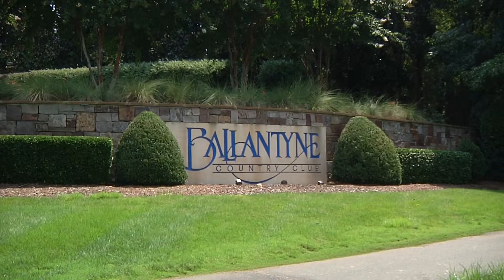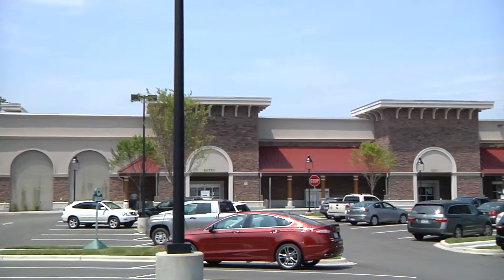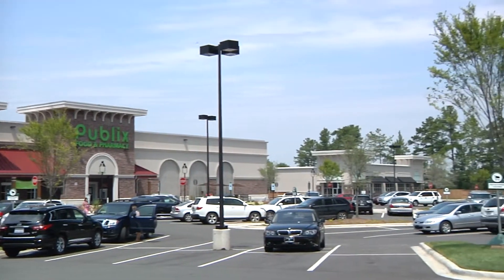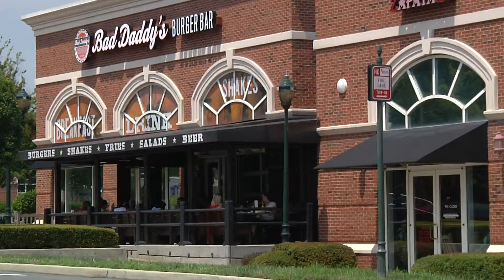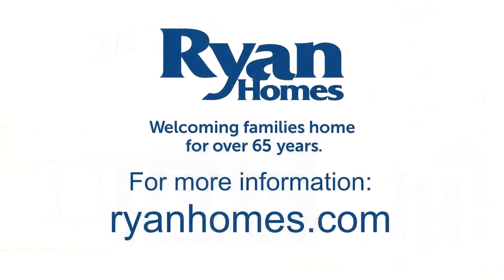Rosemont is located minutes from Ballantyne, where you'll find the latest first-rate shopping, dining, and entertainment to enjoy. Rosemont is only five minutes from the North and South Carolina line, giving you the best of both worlds — convenient access to all that the Charlotte metro area has to offer, coupled with low taxes and the award-winning school districts of the Indian Land area. Visit picturesque Rosemont today and find the home of your dreams.